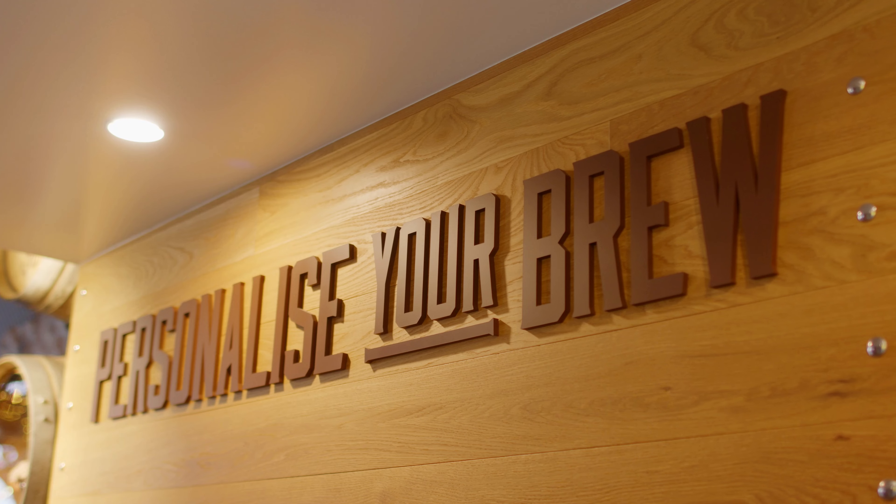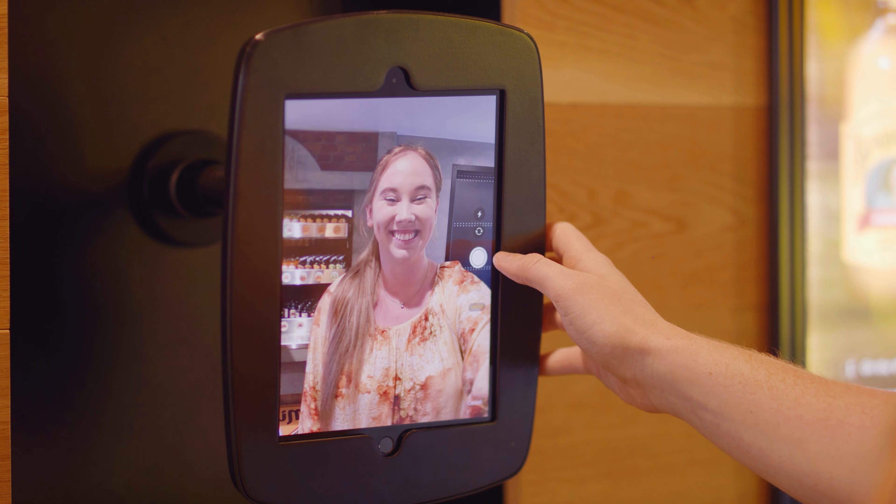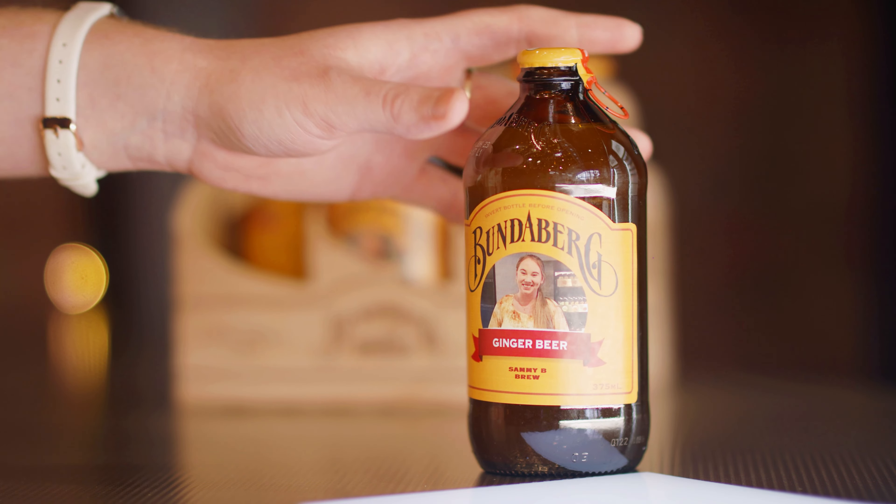Our guests love the personalised labels that we do. You can come in, take a photo, and pop it onto your own bottles to take home.